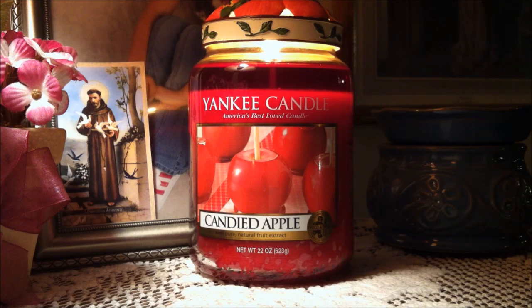So if you like sugary apple scents, I would highly suggest buying this candle. That's all I have for you guys today. Please don't forget to comment, thumbs up this video, and subscribe for more candle reviews. Have a good day, everybody. Bye-bye.